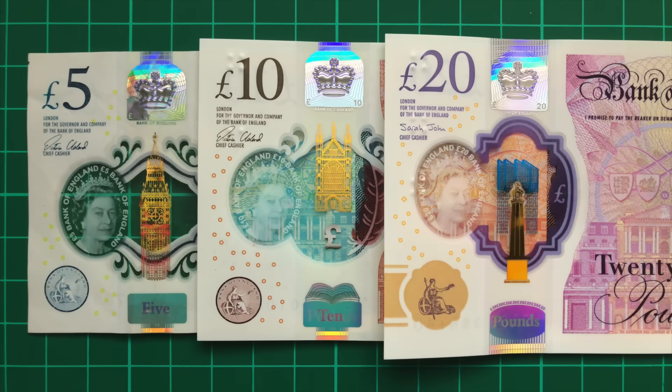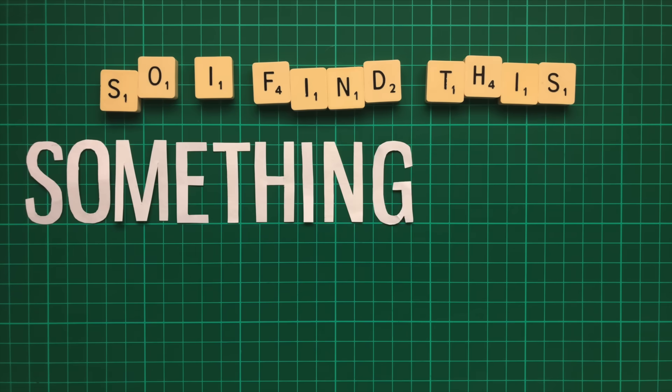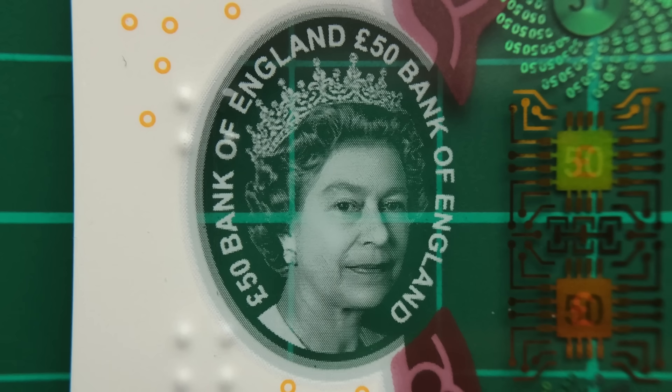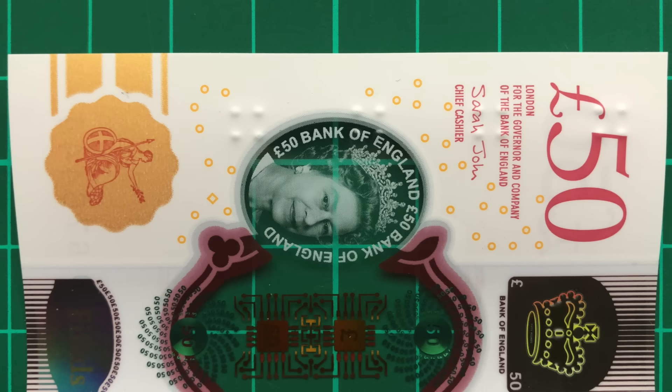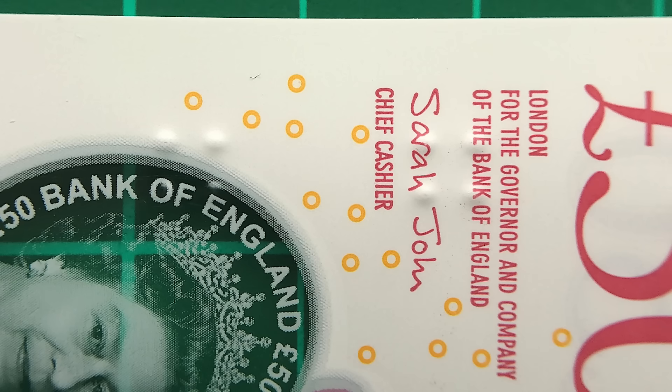The 5, 10 and 20 all featured relevant buildings in this window — namely Big Ben, Winchester Cathedral and Margate Lighthouse — so I find this something of an odd departure. Maybe they couldn't think of a relevant and suitably vertical building, but I think it's a real shame. On the left can be seen the Queen again in a clear window, and further left still, four sets of raised bumps, a tactile feature to help blind or partially sighted people distinguish between the denominations.